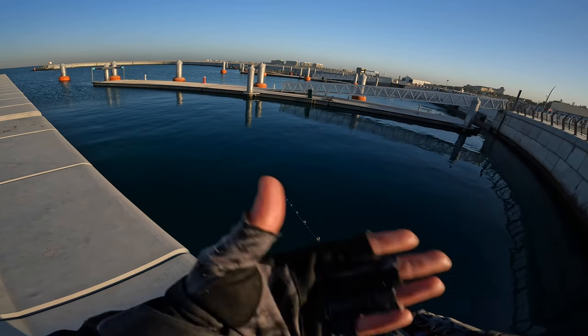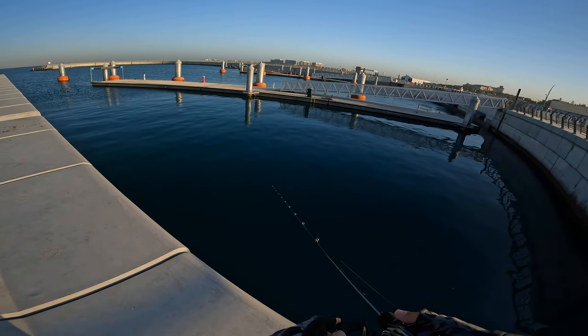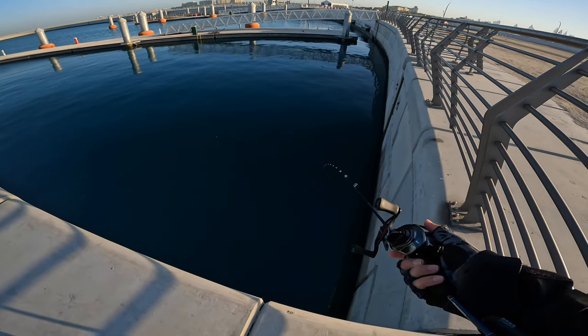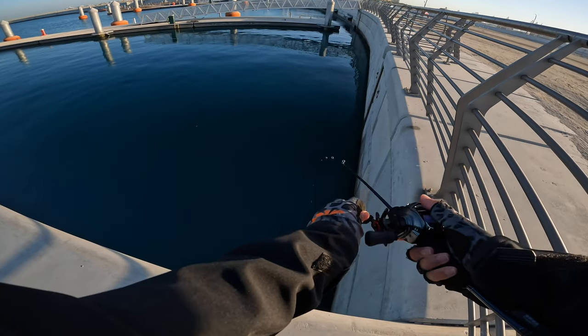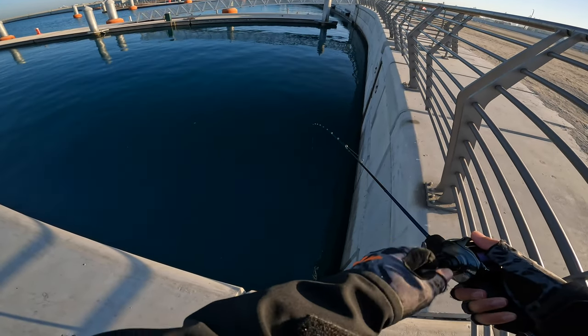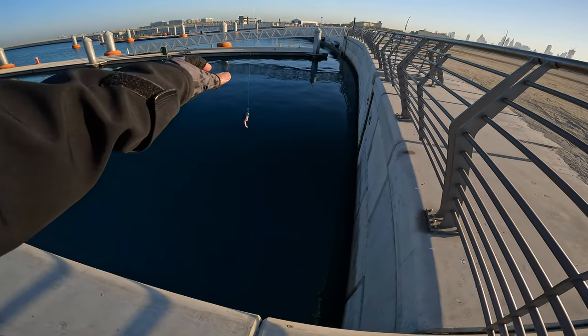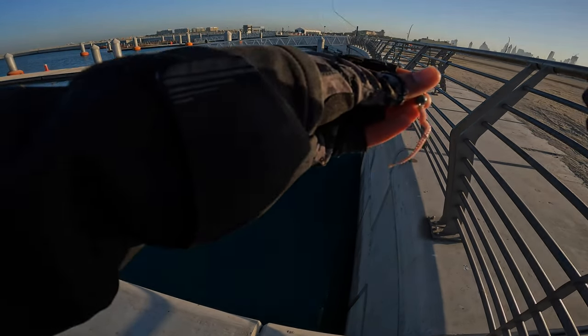There is no action. Well, there is no reason to stay here. I got a bite! Come on. That was a good bite, guys.